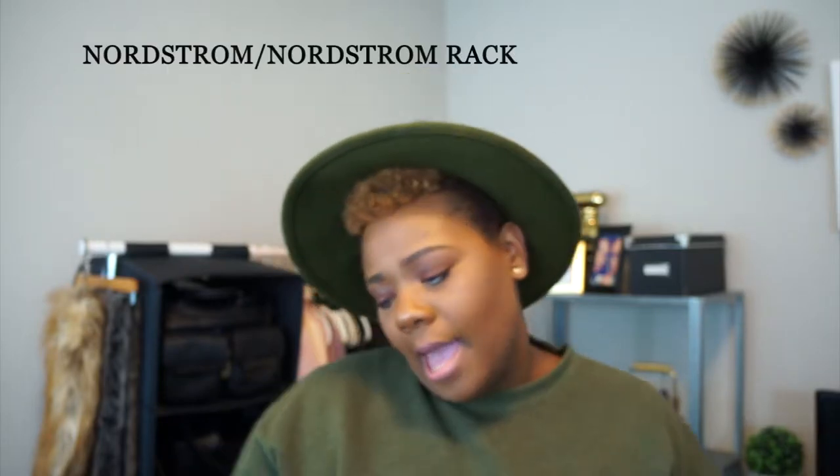Next are some pieces from Nordstrom and Nordstrom Rack. First I want to talk about this really cool Ivy Park oversized tank. I've been wanting something from Ivy Park for a long time and decided to pick this up. If you know Ivy Park, it's more athletic or athleisure clothing. I wanted to wear this more as a street-style outfit, not necessarily to the gym. For gym wear I just grab a regular cotton t-shirt and some yoga leggings.